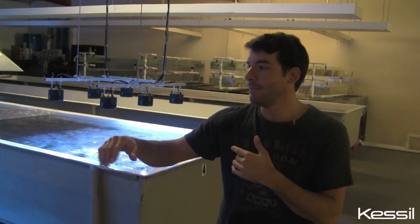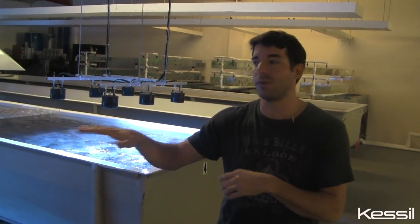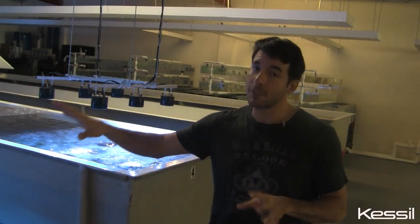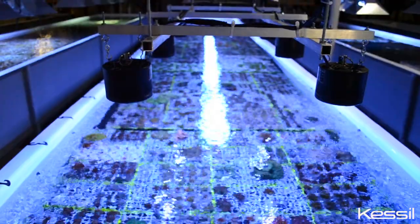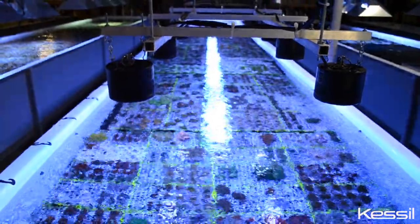Remember, these are four feet wide and the corals are about 10 to 12 inches underneath the water level. By using the original 350Ws, it was a little bit more concentrated — the light energy under the lights. Now we have a real nice, even spread in the color and the growth — everything we want. They're expensive, but they're worth it. We are slowly shifting everything over to Kessils, and that's our goal one day: to have everything grown under the Kessil lights.